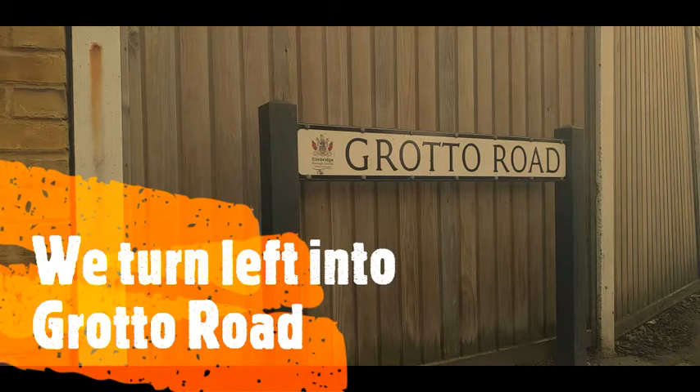Grotto Road was named after the splendid Grotto that was in the grounds of Oatlands Park and was unfortunately demolished in 1947. We are also a stone's throw from the last remaining arch in the palace built by Henry VIII — look for Tudor Walk just off West Palace Gardens, which is just up Grotto Road.